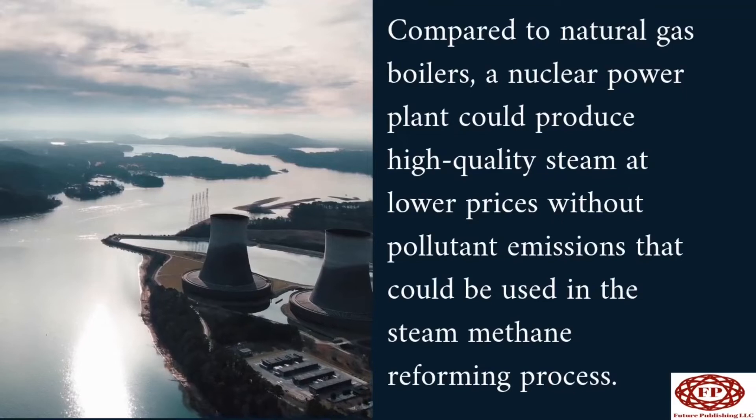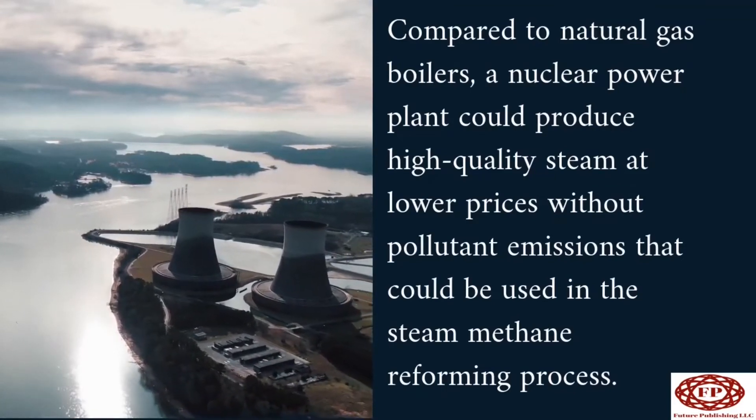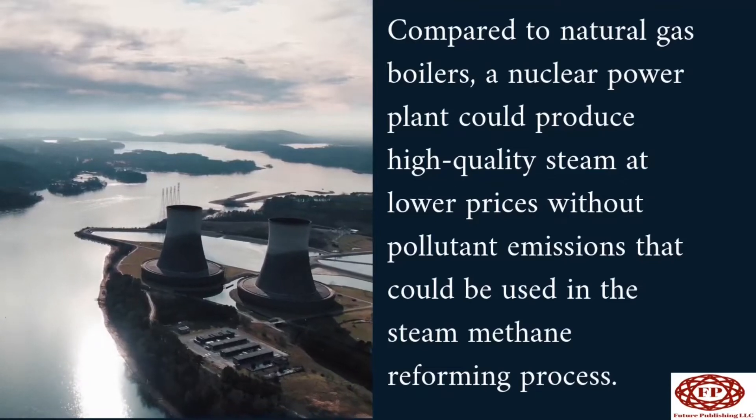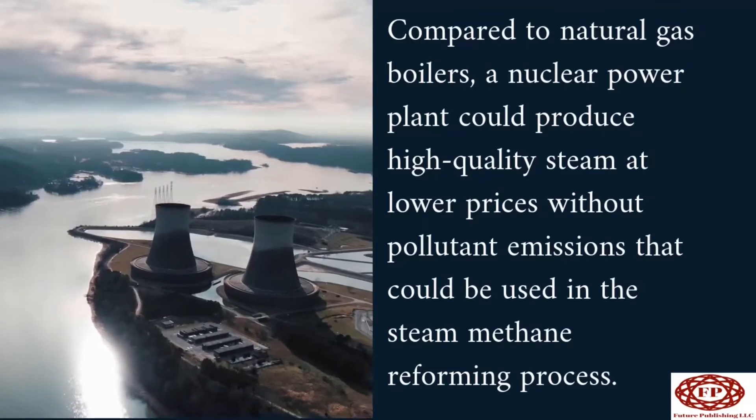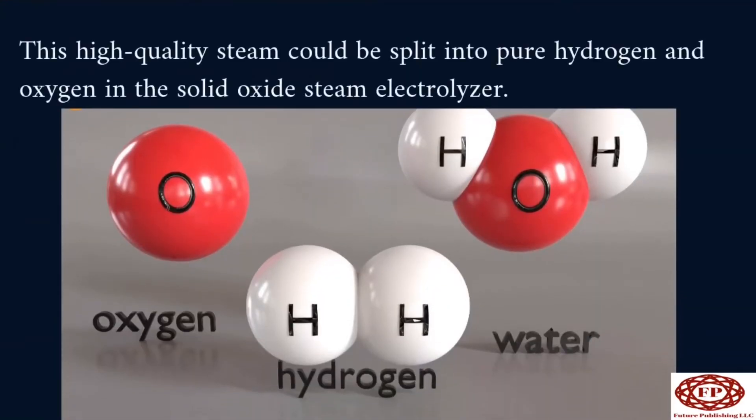Compared to natural gas boilers, a nuclear power plant could produce high-quality steam at lower prices without pollutant emissions, which could be used in the steam methane reforming process. This high-quality steam could be split into pure hydrogen and oxygen in the solid oxide steam electrolyzer.